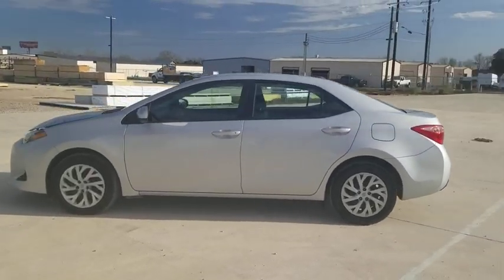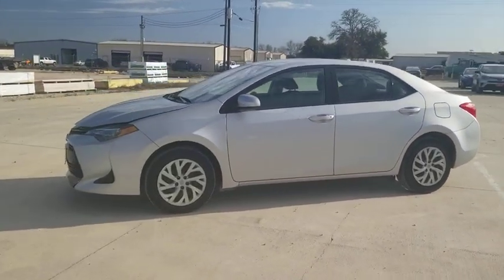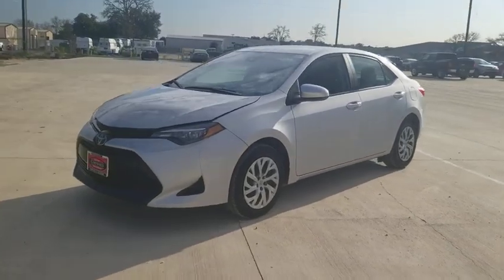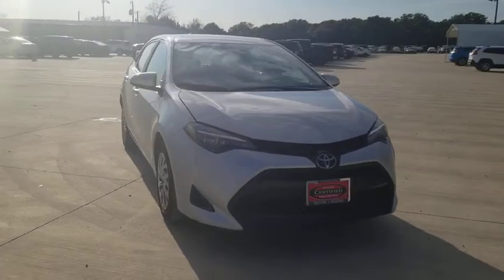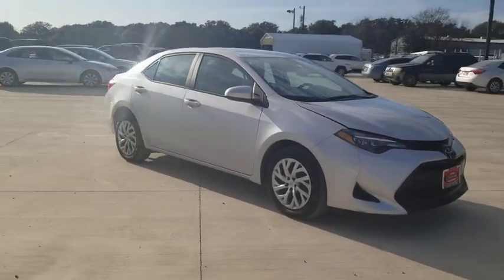Take a ride in a 2019 Toyota Corolla. The Corolla is still a great option for those who want dependability, comfort, and value. This vehicle has less than 45,000 miles.